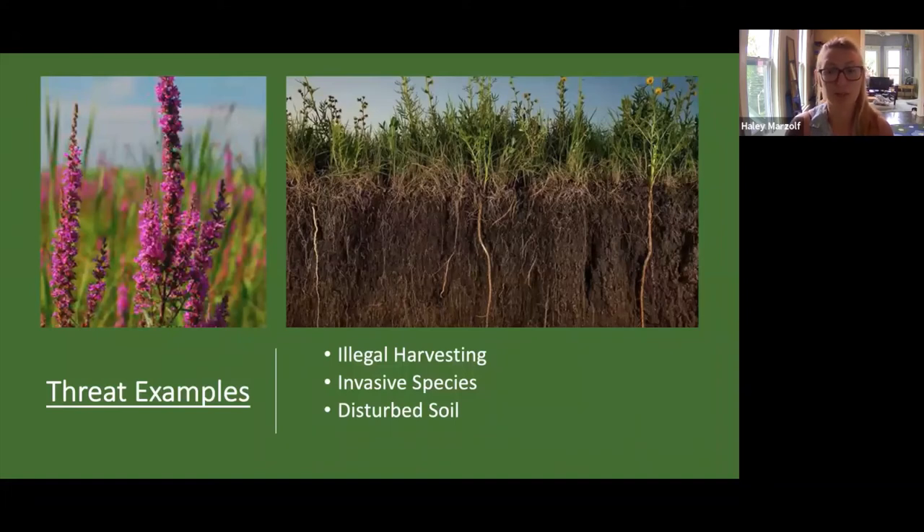Invasive species is another threat that probably everyone knows pretty well — they're a problem even in your own backyard. They threaten native plant diversity by competing for resources, and can push out more vulnerable native plant species because they adapt to different situations better than those more sensitive native species. Invasive species can also impact our bumblebees and arthropod species. Honeybees, for example, are an invasive species and one of the biggest competitors for native bumblebees for resources, food, and habitat.